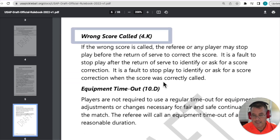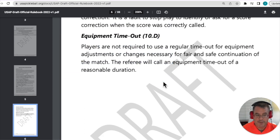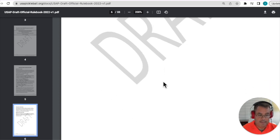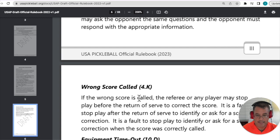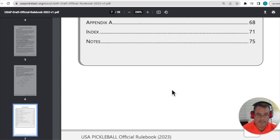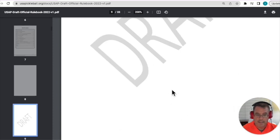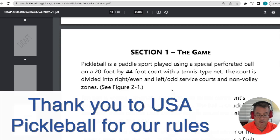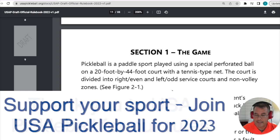And then wrong score and equipment timeouts — these are the major changes for 2023. You'll see those in this section, and they have the rule reference so you can read the whole rule. If you keep scrolling, you'll see the table of contents and then the full text of the 2023 rulebook. So if you want to get a head start and know what's going on with the 2023 rules, follow the steps outlined here and be ahead of the game.